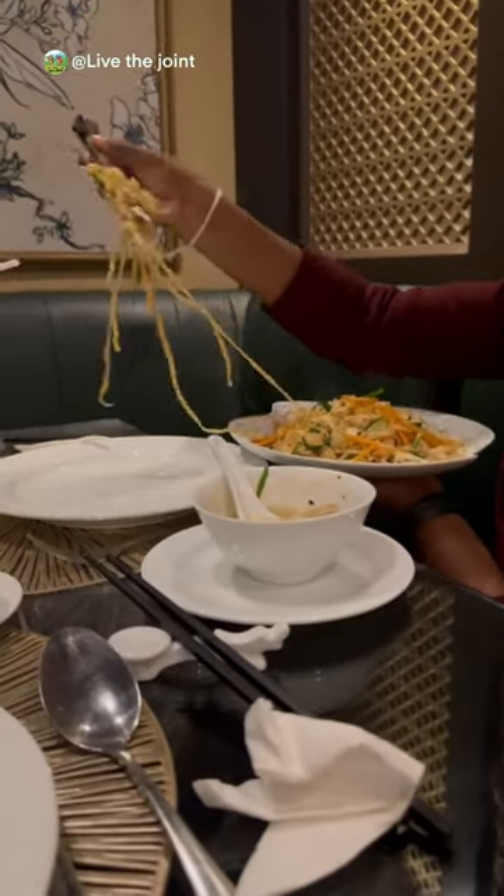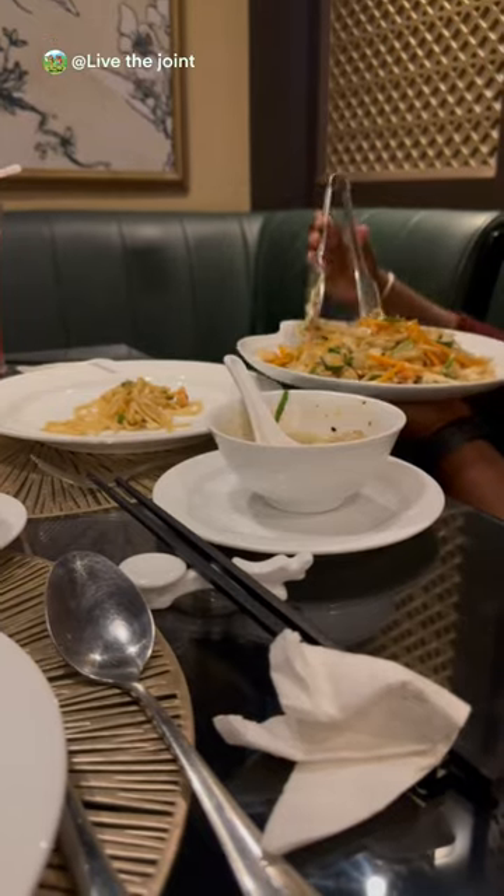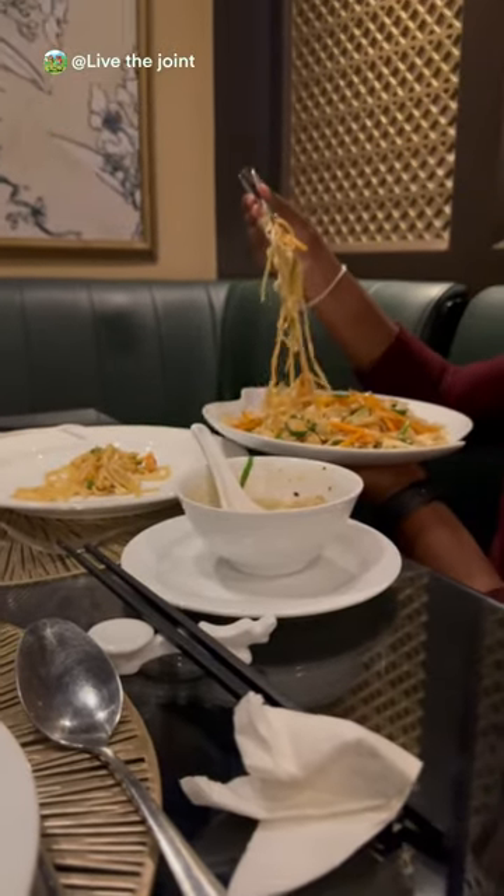Next up, the fried seafood noodles. The dish is marked for one but can be shared by two if you are concerned about your diet.